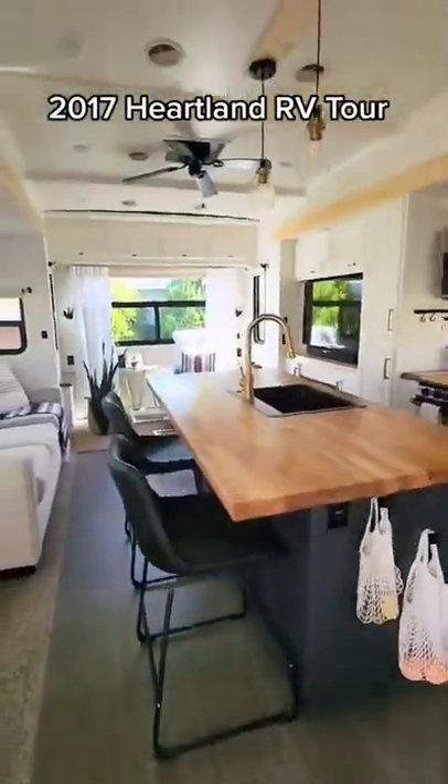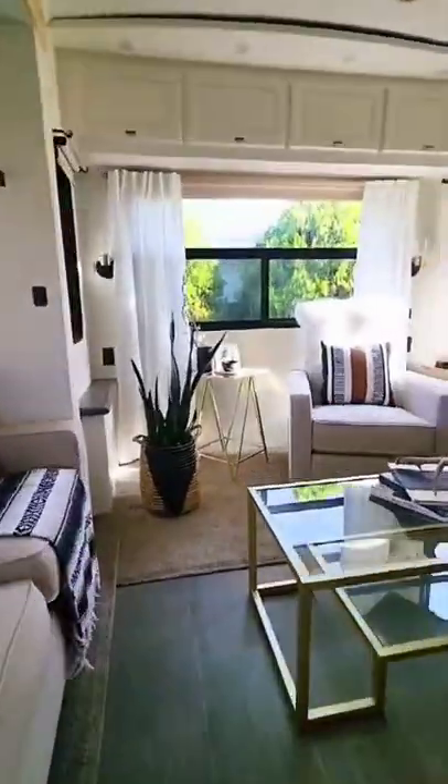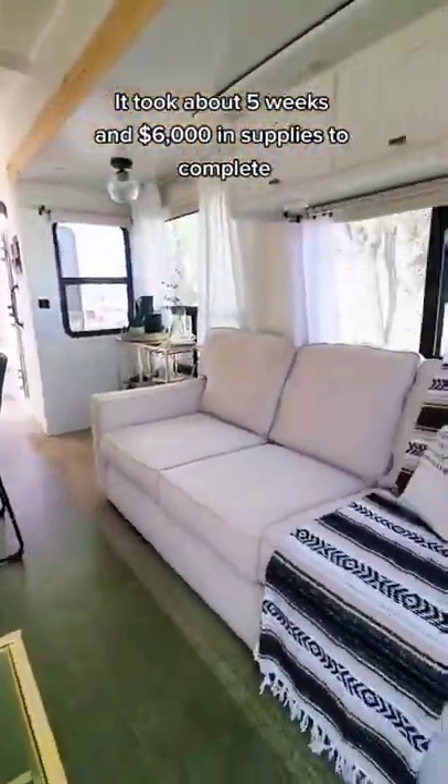This is a 2017 Heartland Big Country that we renovated for our client and her fiancé to live in full-time. It took us about five weeks and $6,000 to complete the renovation.